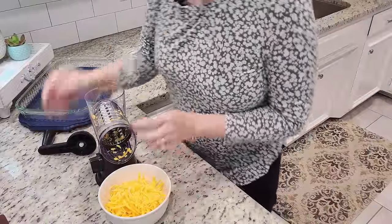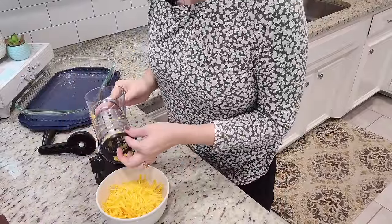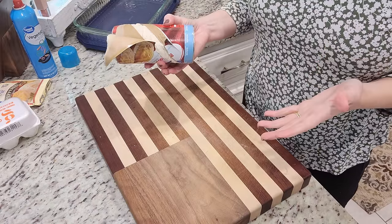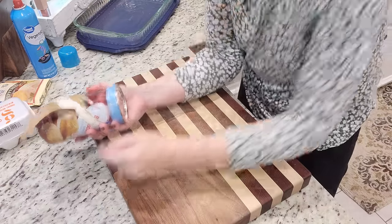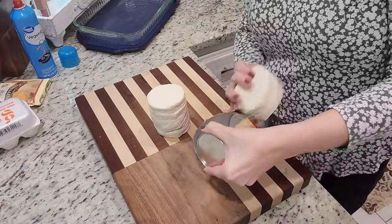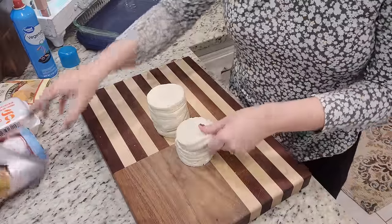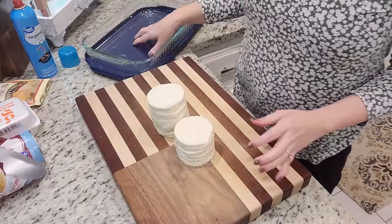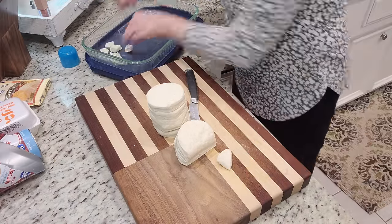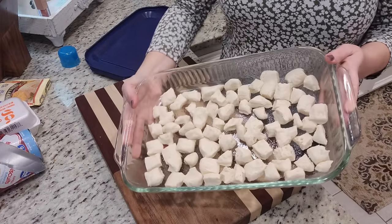Gracie Lou, my cat, now knows the sound of the cheese grater — I don't even have to get cheese out yet, she just comes running. I've got an eight count of buttermilk biscuits — I'm going to cut these into one-inch pieces and they're going to line the bottom of a nine by thirteen pan. I need to go ahead and spray the pan with vegetable oil first.